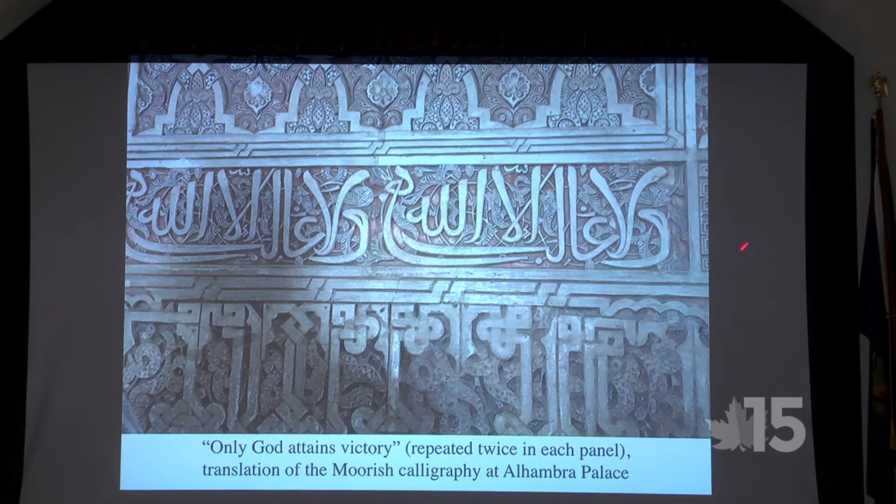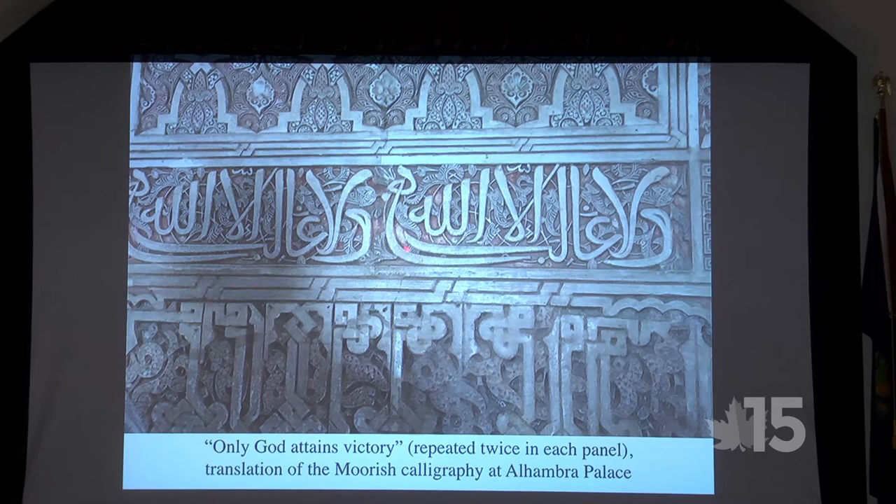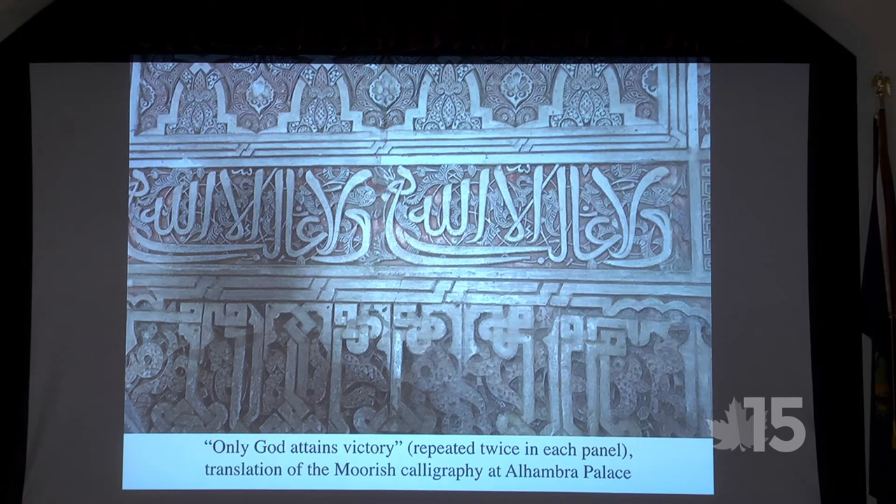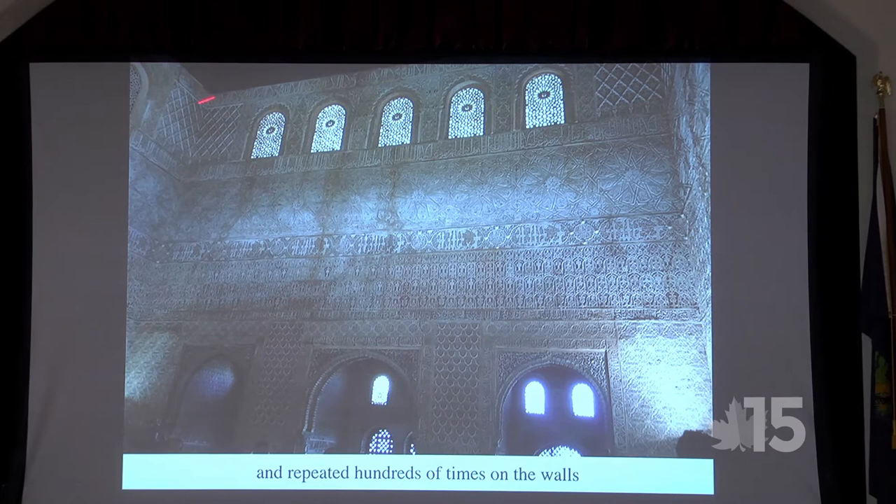We went into one large room with a decorative panel. Half of the panel mirrors the other half, and according to some interpretation it reads: 'Only God attains victory.' My wife pointed out it might say 'Only Allah attains victory.' The phrase is repeated twice in each panel, and then hundreds of times elsewhere on the walls throughout this fairly large room.